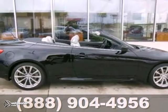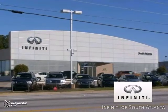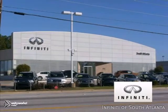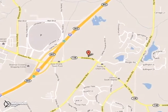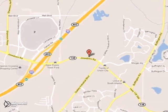Stop in and take this beauty for a test drive today. Call today or visit online at atlantainfinity.com — just 15 minutes south of Atlanta off I-85, in a new facility that features one of the largest indoor showrooms.